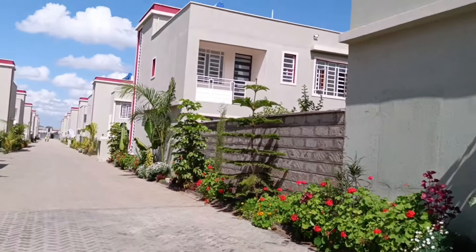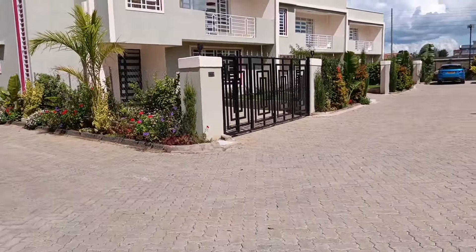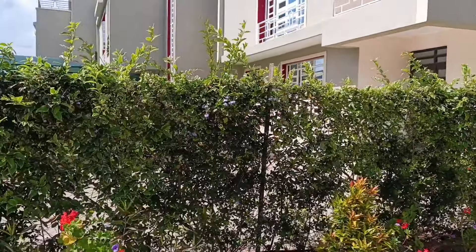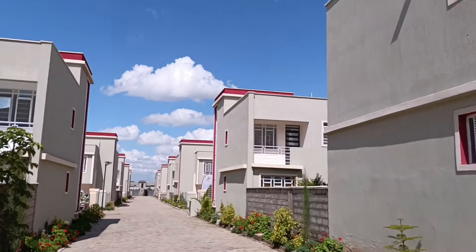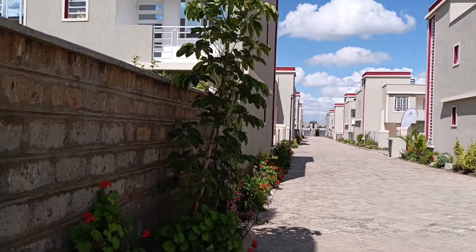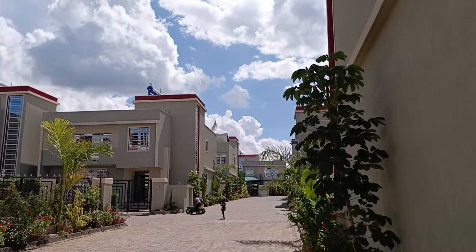This is the estate — we have beautiful drive-ins and it's a very safe neighborhood for your kids. You can see kids riding their bicycles here. Before we took this video I had to request them to allow me to record, because I didn't want to show their faces, but you can see how lovely and enjoyable it is for children.